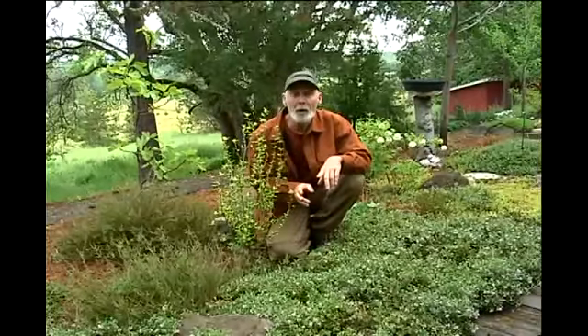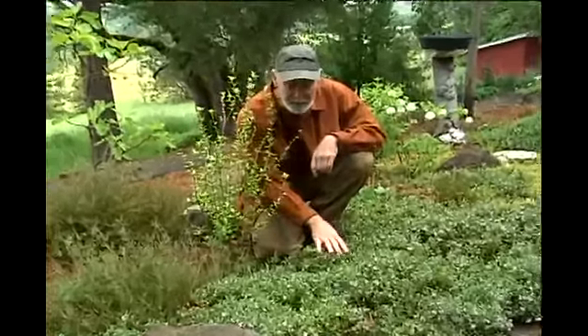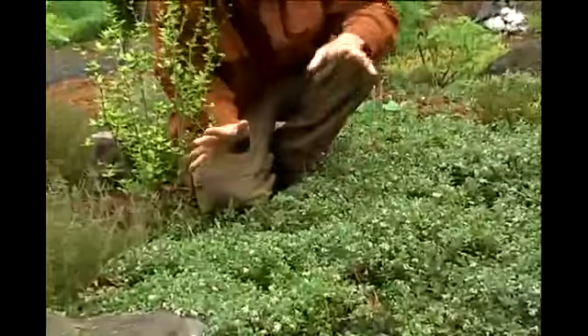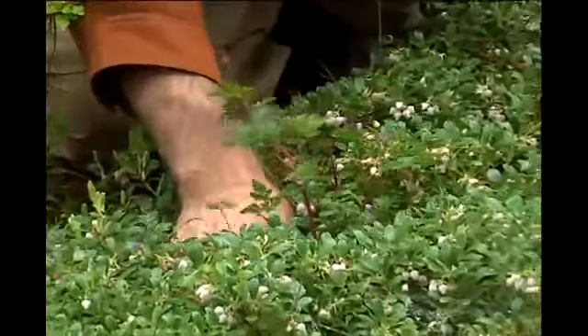I don't know if you'll remember, but about a year ago I asked for help identifying a weed that I found growing amongst my kinnikinnik. Unfortunately, we didn't get it identified, but this year I have.